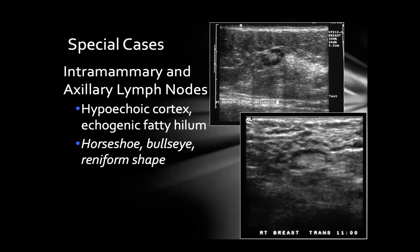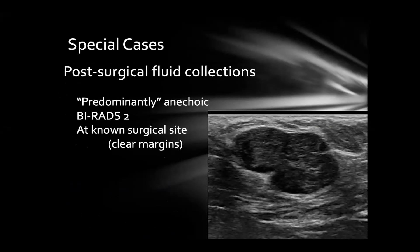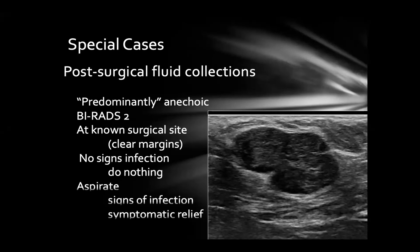Normal intramammary and axillary lymph nodes should have a preserved fatty hilum and a very thin cortex to be called likely benign. Post-surgical fluid collections can look unusual but with a history of surgery and clear margins, a new fluid collection is most likely a post-surgical seroma. We typically don't act on these unless they show signs of infection or become symptomatic enough to warrant aspiration. Fat necrosis tends to be superficial, often has an echogenic rind, and you should have a history of trauma or anticoagulation before categorizing it as BI-RADS 3. Without that history, biopsy it to confirm.